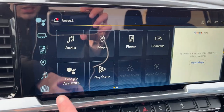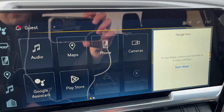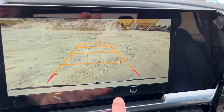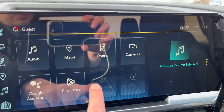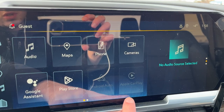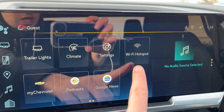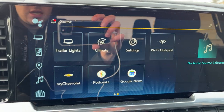Hitting the home button either on the touch screen or below to the left, you can also see we have our Google Maps, phone connection, our cameras for our backup camera with adaptive pitch guidelines, Google Assistant, the Play Store, wireless Android Auto as well as wireless Apple CarPlay. Outside we also have trailer lights control, climate, a Wi-Fi hotspot for LTE, podcast, Google News and our settings.